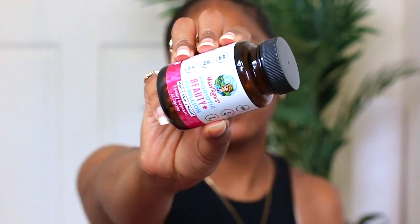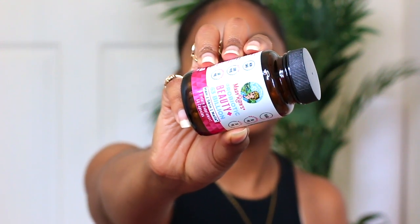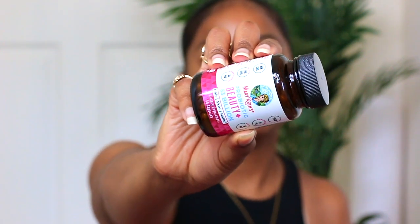I have the Mary Ruth's Probiotic Beauty Plus — 63 billion — and these are my favorite probiotics. I've been using her products for a while and don't really change up my probiotic choice. Some probiotics I use and don't feel any result, whereas with these I can tell they are working really well for me. I'll have more information about probiotics down in the description box because it's very important. I recommend you guys take both probiotics and prebiotics.